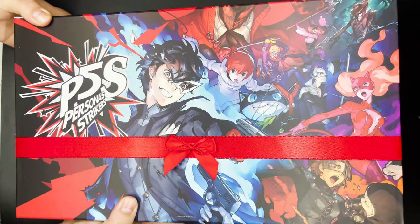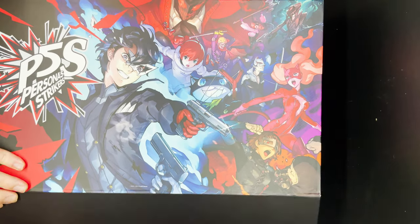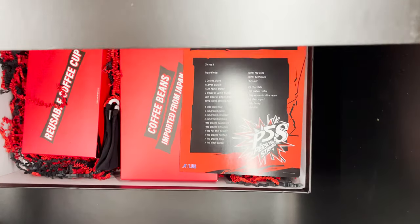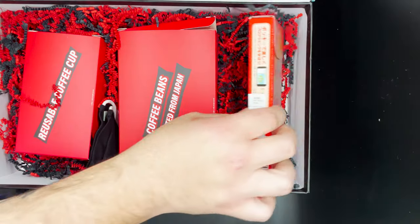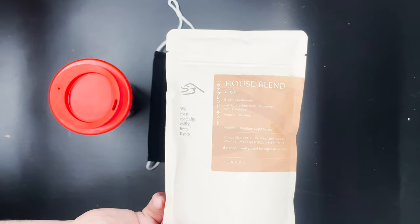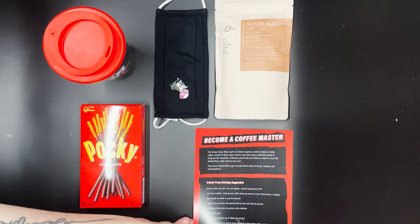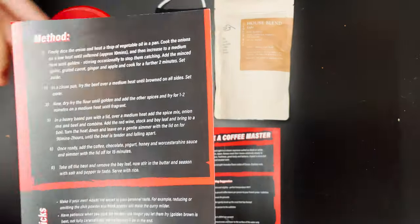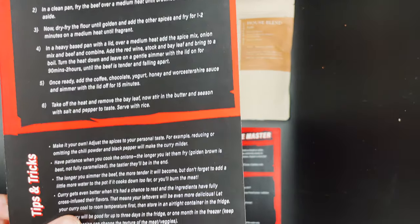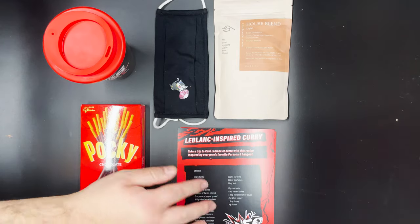When I received my Persona 5 Strikers review code, they asked if they could send me a mailer. I thought it would be something pretty traditional like the deluxe edition of the game, but it was actually something much cuter — a goodie bag inspired by Persona 5, including things like Pocky, a mask, a travel mug, imported Japanese coffee beans, a guide on how to prep them as if I was a barista at the LeBlanc cafe, and a recipe for the LeBlanc curry. Being a pretty decent cook myself, I thought I'd give it a go, and I was not disappointed by the results.